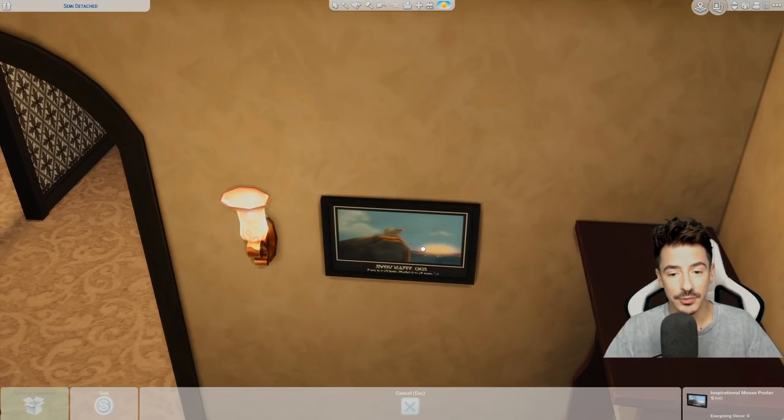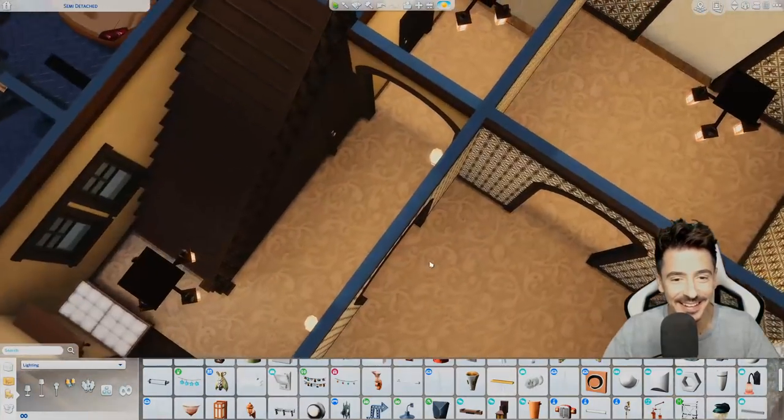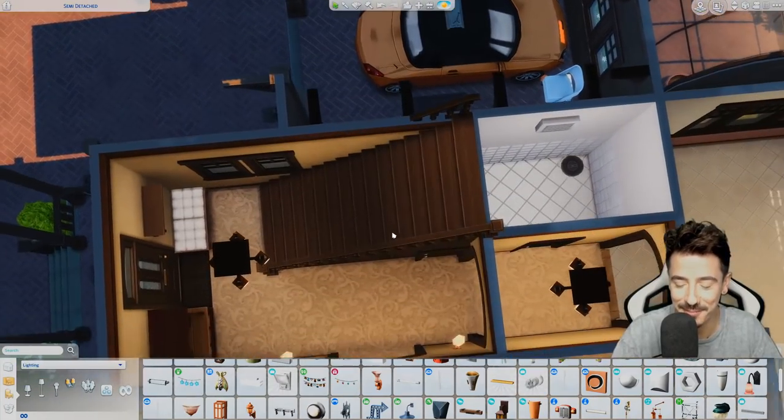Maybe I can move the inspirational mouse just further along. Still laughing at the fact that there's an inspirational mouse poster — I can't believe that, how have I missed that?